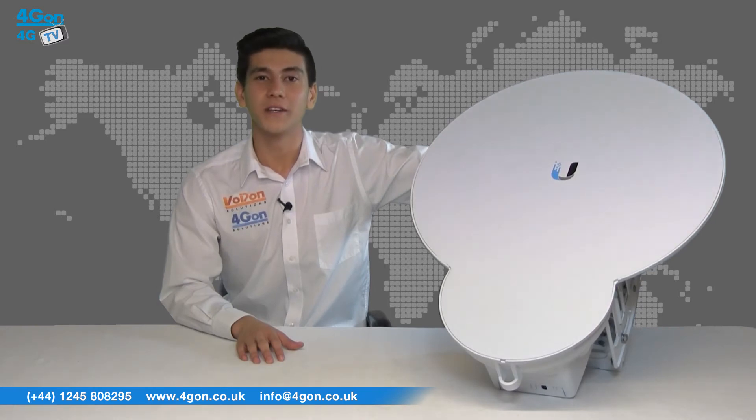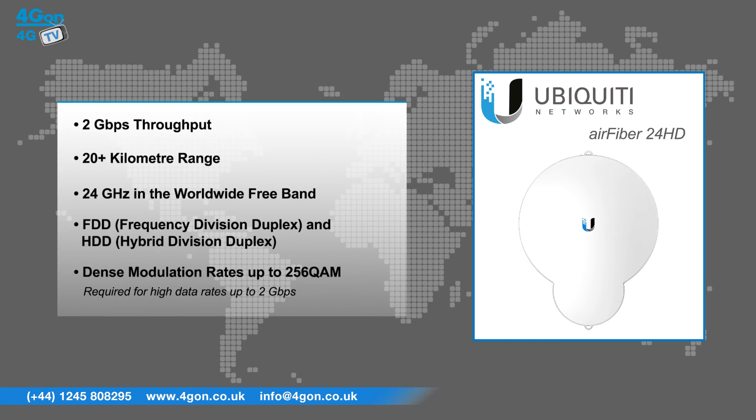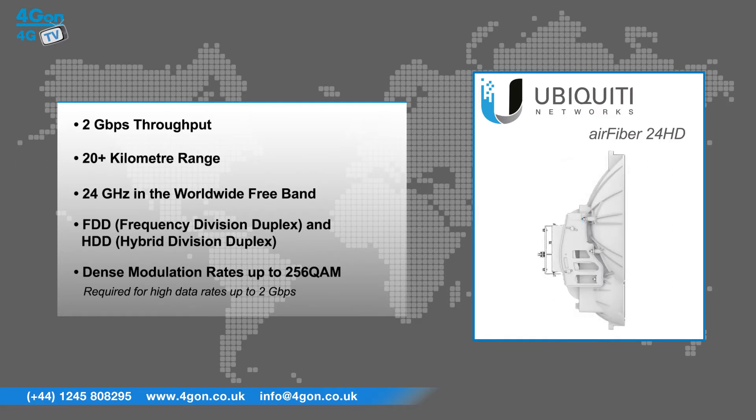The Ubiquiti Air Fibre 24HD has features that include 2Gbps throughput, 20 plus kilometres range, 24GHz in the worldwide free band, FDD and HDD, and dense modulation rates up to 256QAM that are required for high data rates up to 2Gbps.